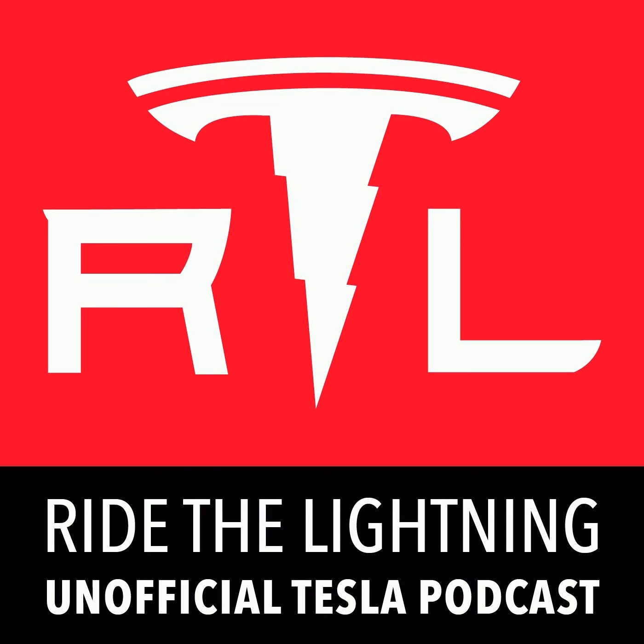On this week's episode of Ride the Lightning, the Tesla unofficial podcast, we now know which versions of the Cybertruck will be built in the first year, courtesy of the US government. Plus, Tesla pulls a demand lever they've never pulled before, the Highland Model 3 performance looks like it'll be getting a new name and/or a speed boost, and more.